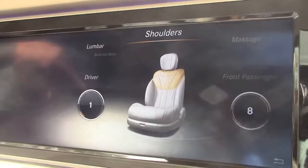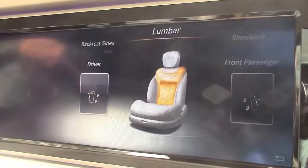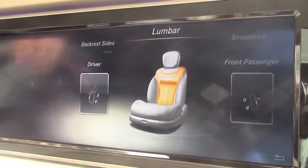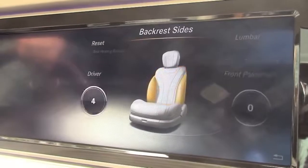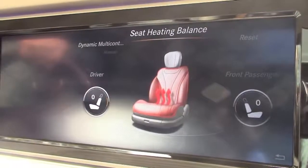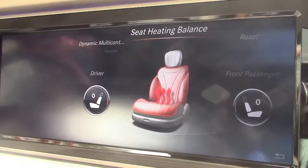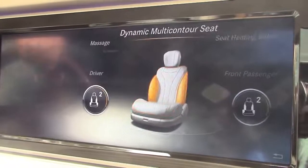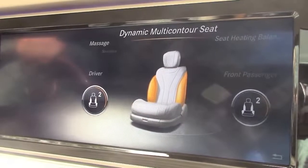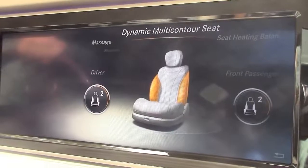But you can do more than just massage yourself. You can, for example, adjust your shoulder bolsters. You can adjust how high and how intense you want your lumbar support to be. You want more backrest support? Done. You can tell the system where you want the heated seat balance to be — on the backrest, on your butt. And most importantly, it has a dynamic multi-contour seat, which means as you turn the corner, a bolster comes out and helps keep you in place.